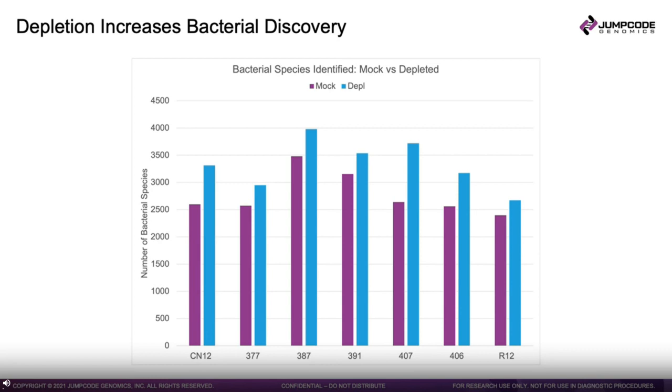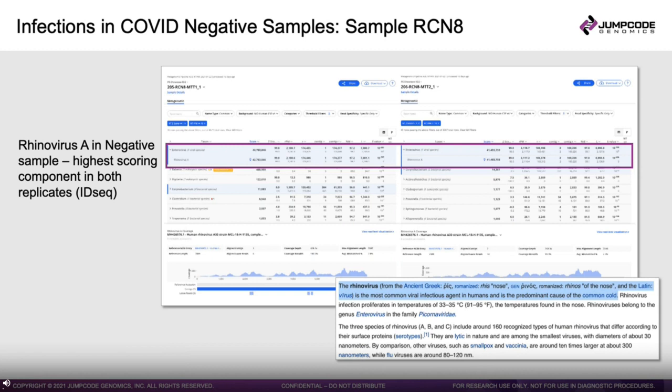This slide shows a COVID-negative patient who went for a COVID test. From the shotgun sequencing data, we can see that rhinovirus A is present in this negative sample — the highest-scoring component in both replicates from ID-seq. Rhinovirus A is one of the most common viral infectious agents in humans and the predominant cause of the common cold. Under RT-PCR or a COVID-directed primer set, this is something you would not pick up in the sample.